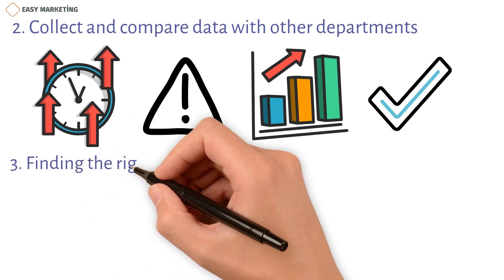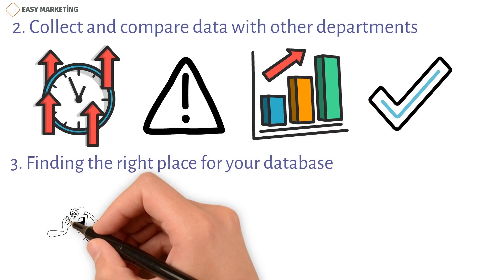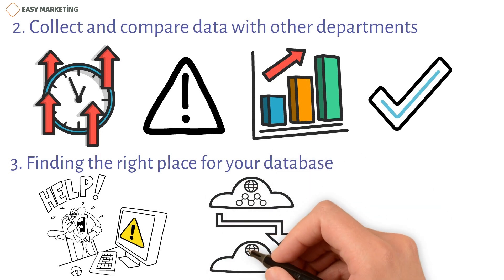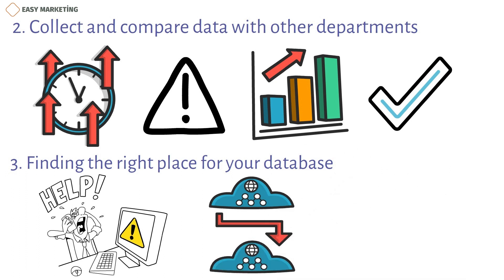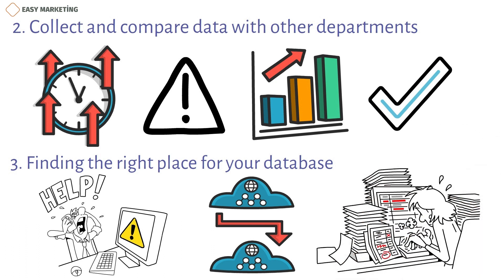Third, find the right place for your database. If you choose the wrong software, it could hurt all the work you do in the future to keep your database running. It would be helpful to have good, full-featured database software that is simple to update and easy to back up. Your software should come with all the tools you need to make collecting and keeping track of data as easy as possible.